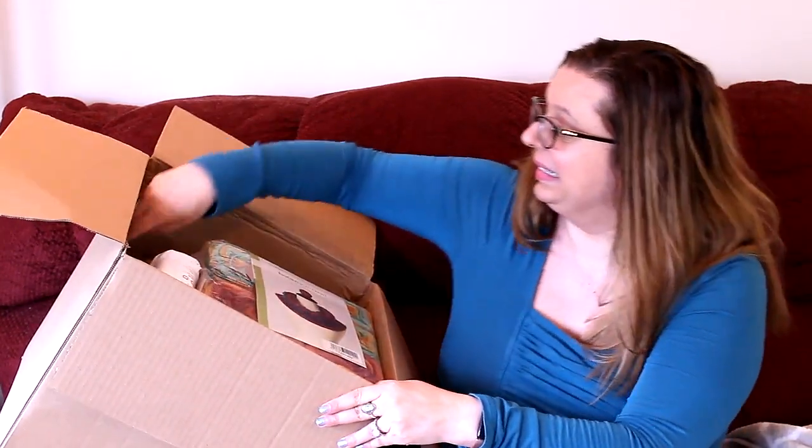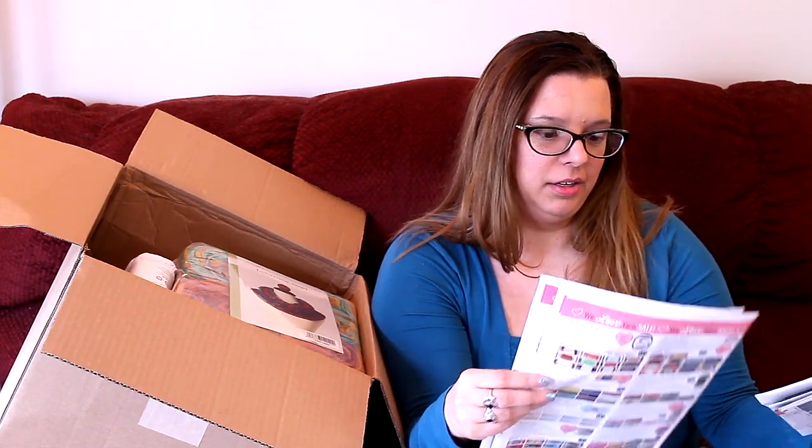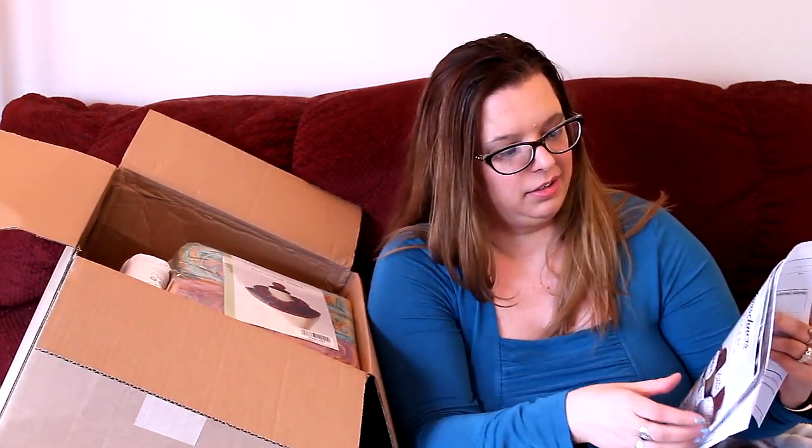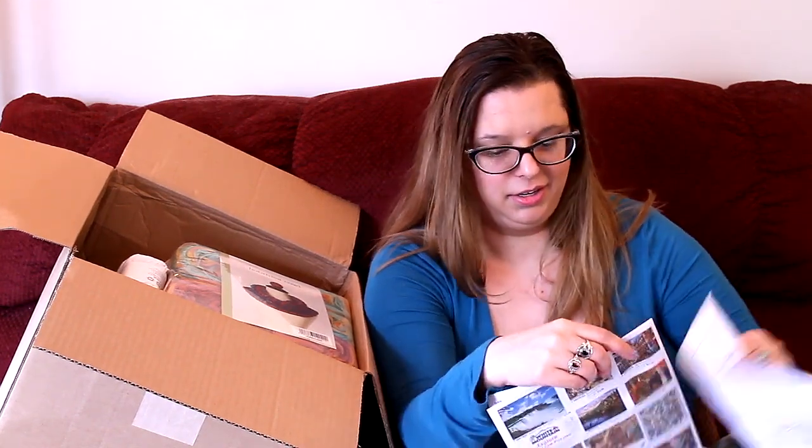I'm going to open this box — look at all this stuff they've included. They have a We Love Yarn Sale and Herschners Sensational Sale. We've got the Premier Yarns Collection, Herschners Presents Lion Brand Yarns Catalog. They also have puzzles — jigsaw puzzles, which I love — and they have mystery jigsaw puzzle boxes. Maybe I'll order one of those sometime.